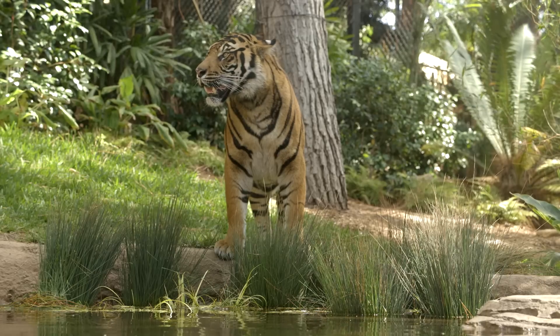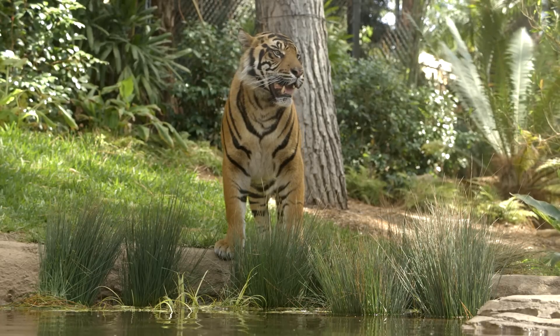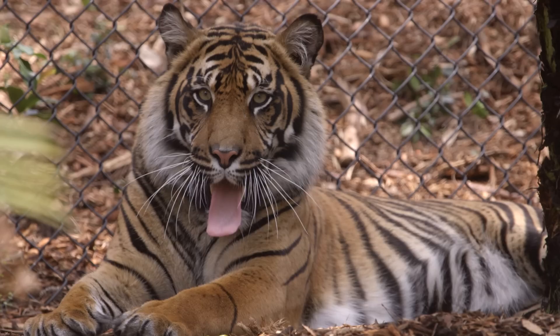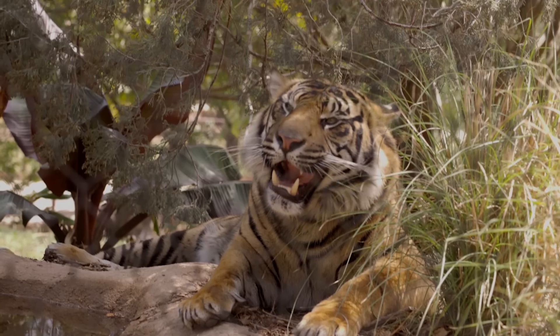Certain adaptations have allowed tigers to thrive in their environment. For example, their eyes are specially adapted to see at night — that's when these big cats will be hunting. Sumatran tigers have the largest canine teeth of any big cat, perfect for grabbing and biting.